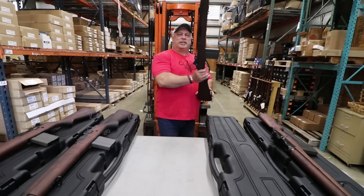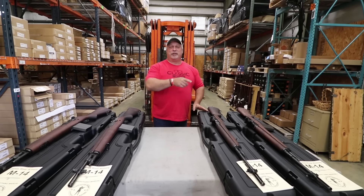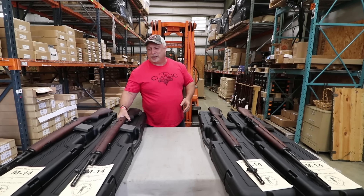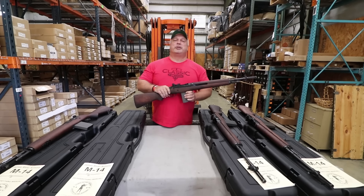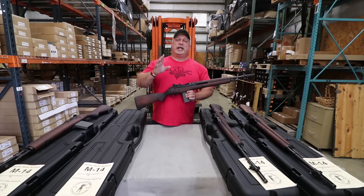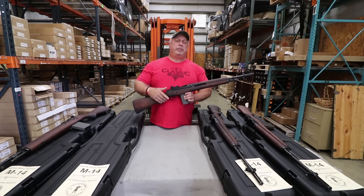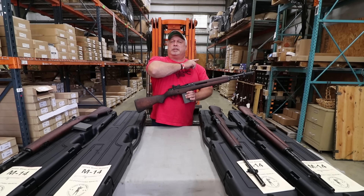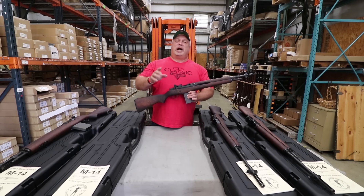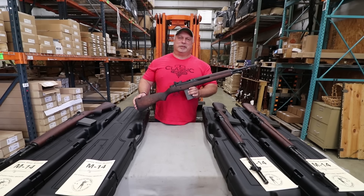We have more of the GI variations than we do the paratrooper models, but we do have both in stock right now, folks, so don't hesitate at a great price. If you like our videos and want them to come directly to you, there's a button right here where you can push and sign up. We appreciate your business — God bless, and thank you for being with us at Classic Firearms.